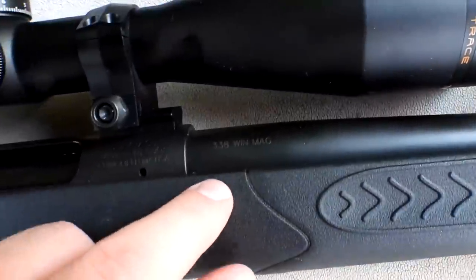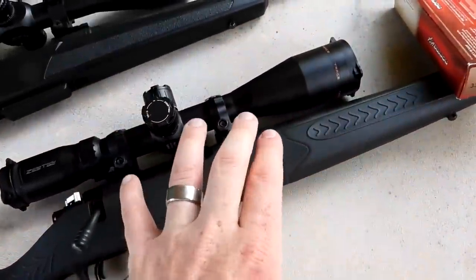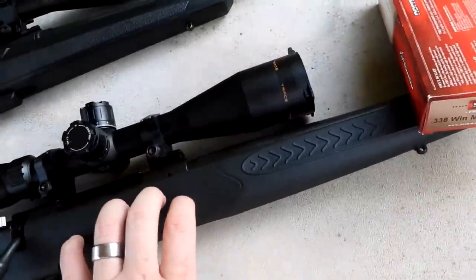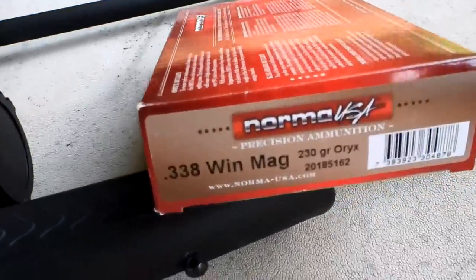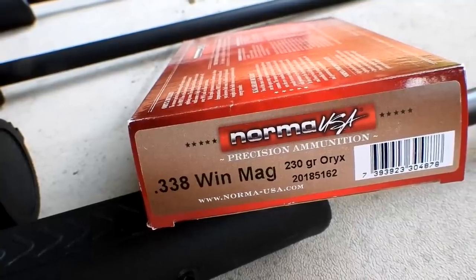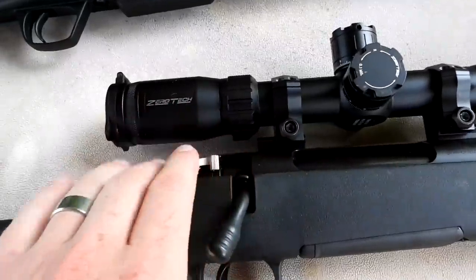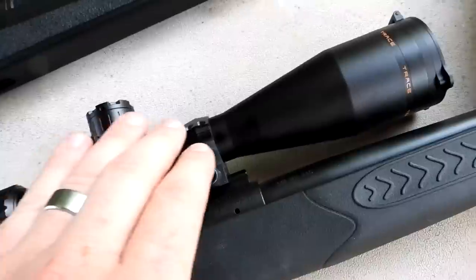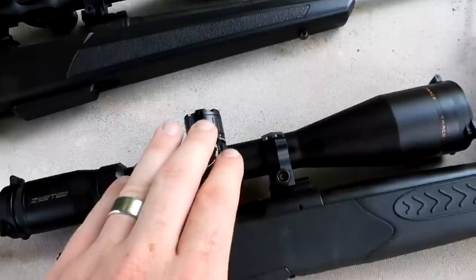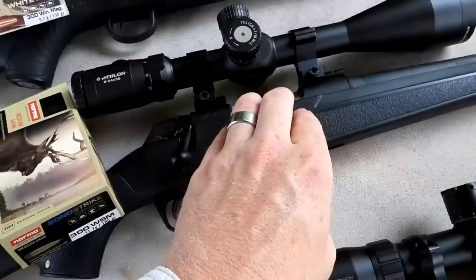Let me show you my setups. This is my Thompson Center Compass in 338 Win Mag — they only made 500 of these, and one of you guys actually told me about it, so right place right time. Picked one of these up — absolutely love this rifle. It's sighted in with Norma 230 grain. On top I have a very nice scope — this is a Zerotech Trace Advanced scope, super clear glass. I've taken it hunting quite a bit.